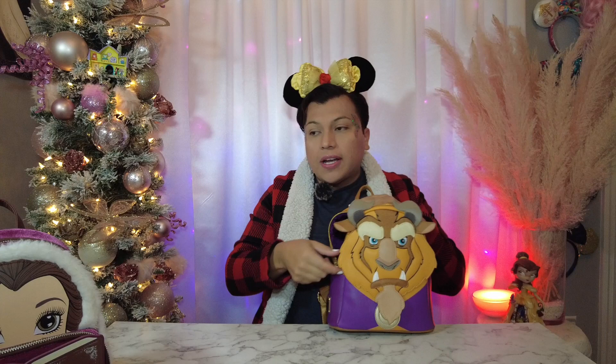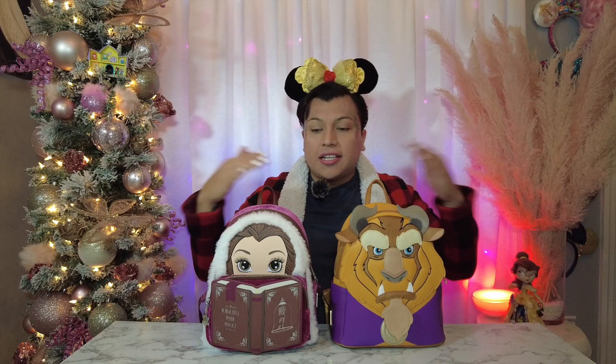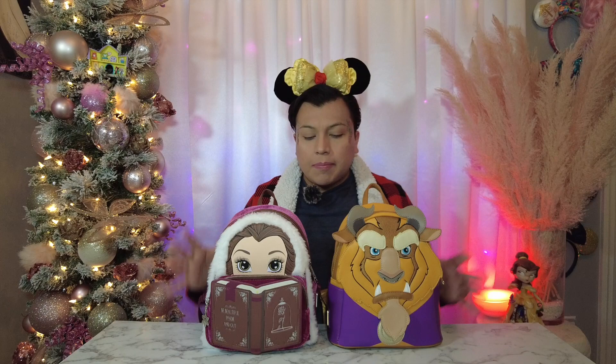On the inside, the Beast bag has the rose with a lot of glitter in purple — I love that they continued the outside color on the inside. These two did come out at the same time, and at one point you could buy them as a bundle. I bought them separately, but that's the first two bags!